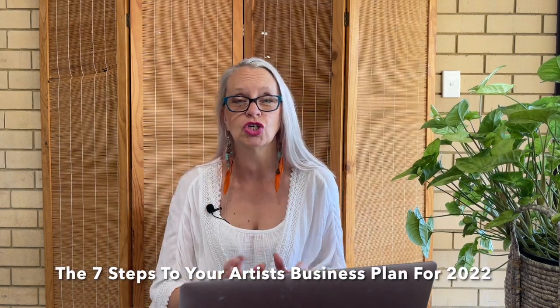Are we ready? Let's do this. Make sure you've got a notepad and a pen ready to take some notes as I walk you through the seven steps that are crucial for your art business plan for 2022.